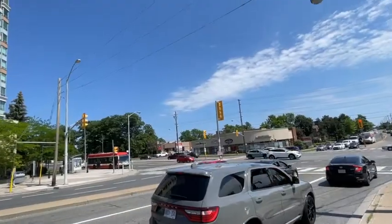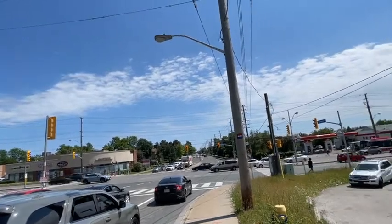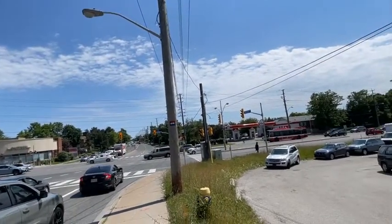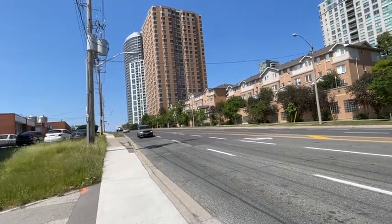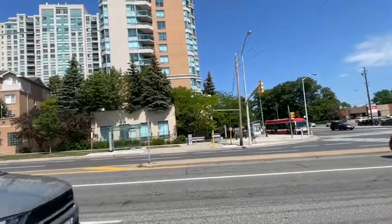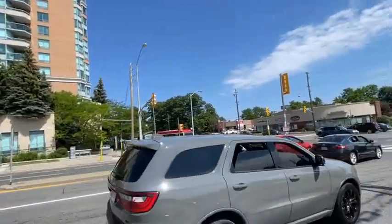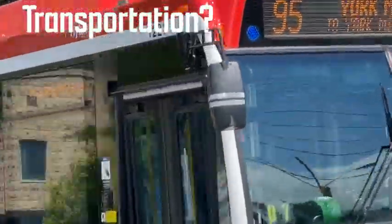Next, we have the south view, which overlooks the Brimley and Ellesmere intersection and is unobstructed. The major downside is that because it is a mid-rise condo, you don't have much view of the lake or anything else. Lastly, we have the east view, which we believe is the worst view in the condo because it is completely obstructed by the Omni Drive condos.